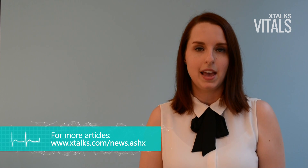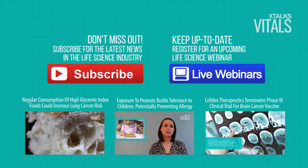Subscribe to the Xtalks YouTube channel by clicking the subscribe button below, and visit Xtalks.com for more information on this story and others like it in the life science industry. Thank you.